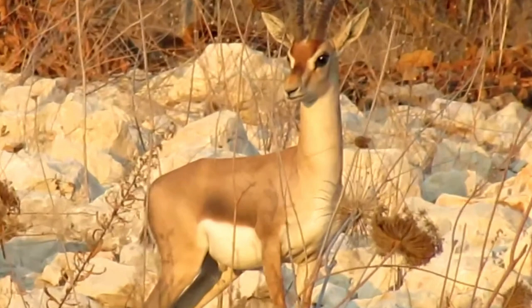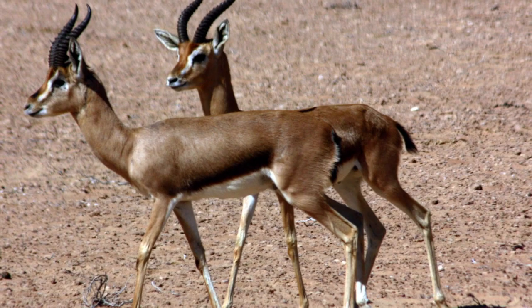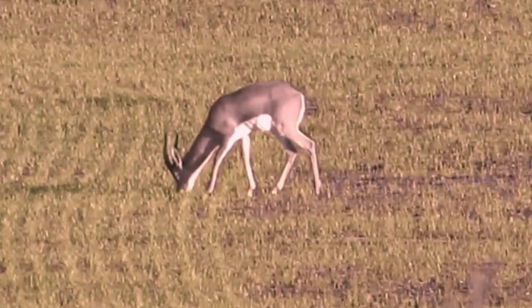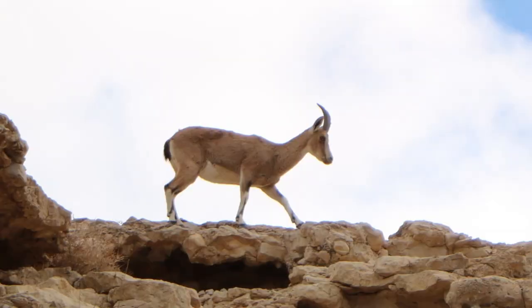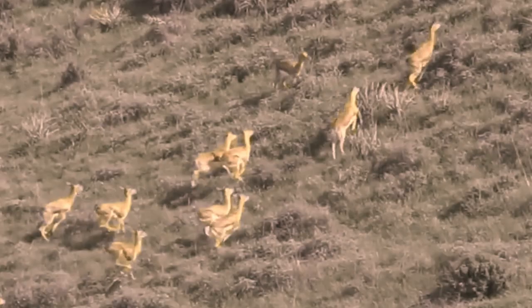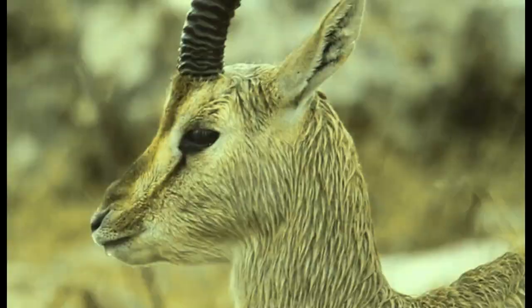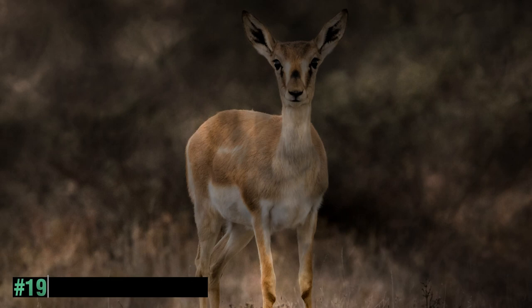The Mountain Gazelle is a graceful and agile antelope species found in the mountainous regions of the Middle East. With its slender build, light brown coat, and distinctive white rump patch, the Mountain Gazelle is a strikingly beautiful creature. It is well adapted to rocky and hilly terrain, using its strong legs and nimble movements to navigate steep slopes.